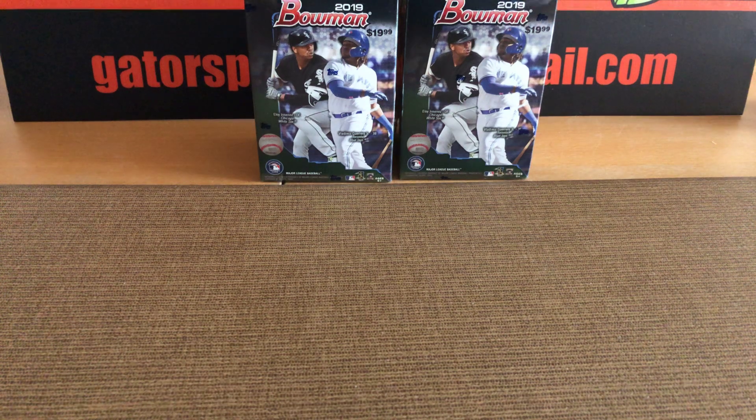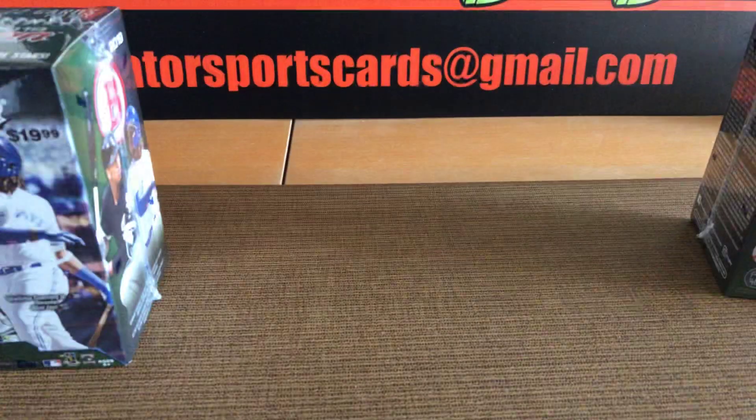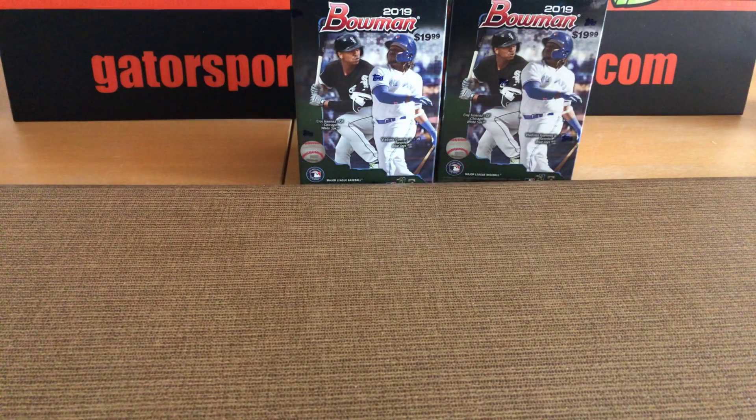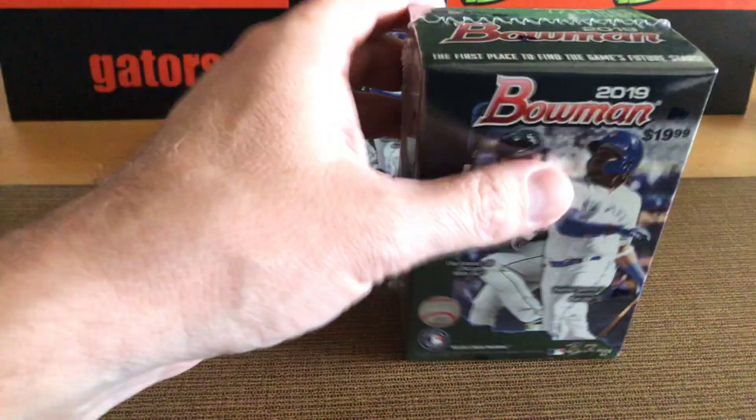Hey everybody, Gator Sports Cards right here. I just made a trip to Target and the blaster boxes for Bowman Baseball — they put them out a day ahead of time. Let's go ahead and crack these things open.